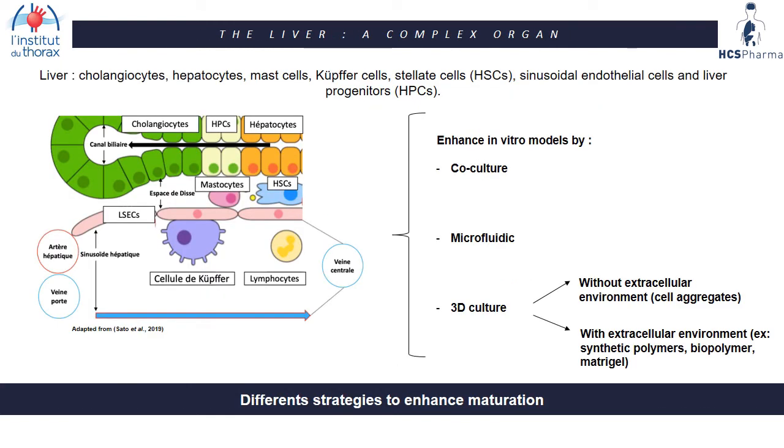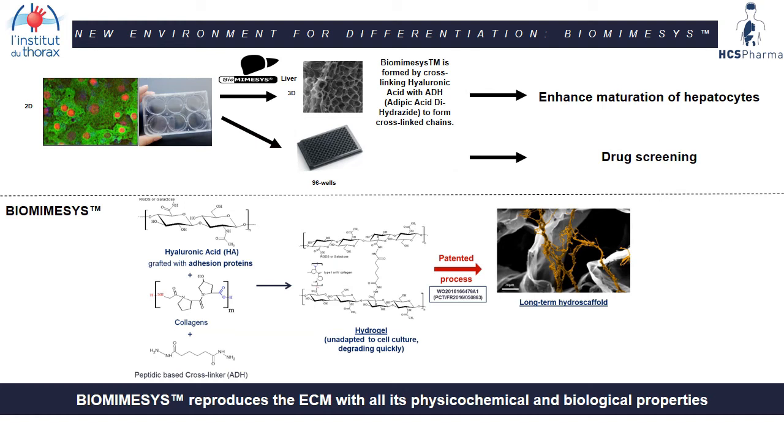The liver is a complex organ with different cell types including cholangiocytes, hepatocytes, Kupffer cells, stellate cells, and sinusoidal endothelial cells. Different strategies exist to enhance maturation, including co-culture, micro-3D culture, and 3D culture with or without extracellular environment using synthetic polymers, biopolymers, or Matrigel. For this work, we chose to use biomimesis liver to enhance maturation of hepatocyte-like cells, using a 96-well plate format for future drug screening.